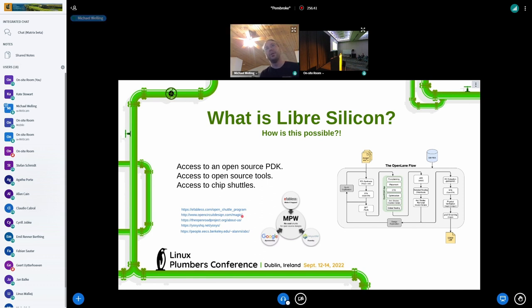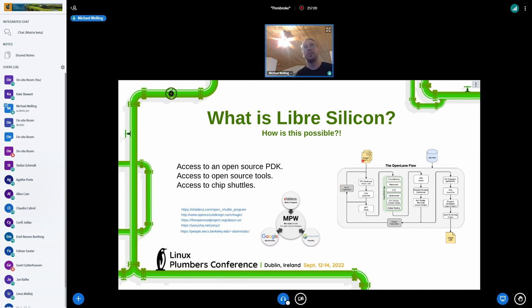You could actually make chips with Magic before this, but it's really the chip layout tool — it's like KiCad for chips. OpenROAD is the synthesis approach to go from your Verilog specification to an actual GDS, which is the manufacturing file for chips.